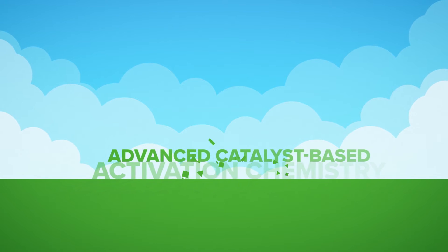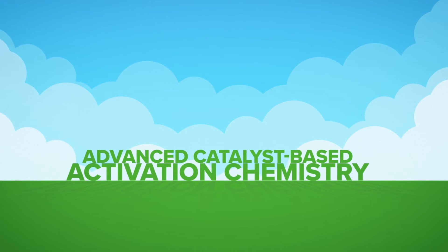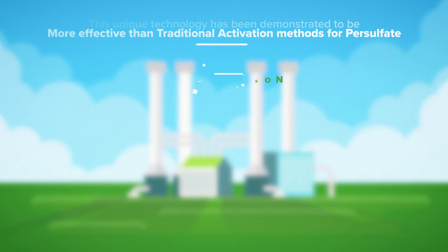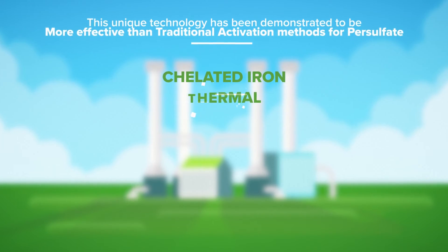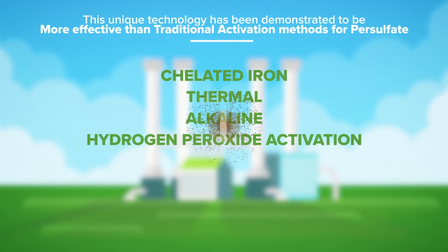Known as advanced catalyst-based activation chemistry, this unique technology has been demonstrated to be more effective than traditional activation methods for persulfate such as chelated iron, thermal, alkaline, and hydrogen peroxide activation.